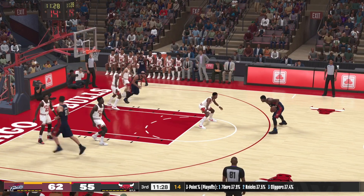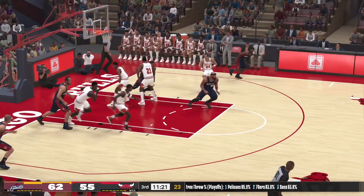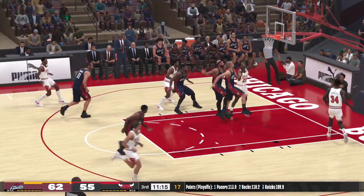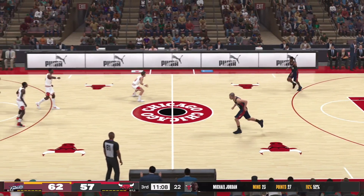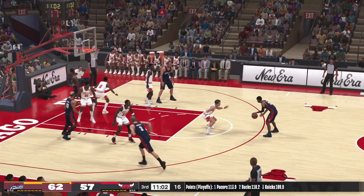Now here's LeBron — that one doesn't drop. Good work defensively by Gervin. Here's Jordan — and he lays it straight in. Jordan's got the first points to start out the third quarter for the Bulls. And you can just see the extraordinary competitiveness — MJ staying laser focused after absorbing the contact.